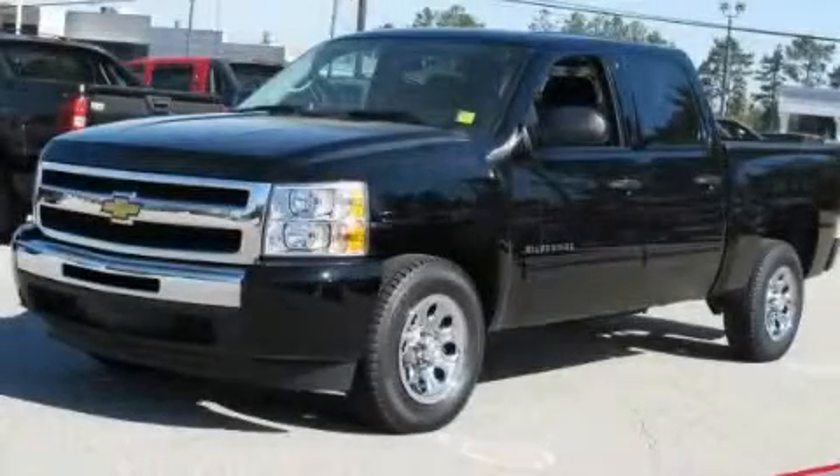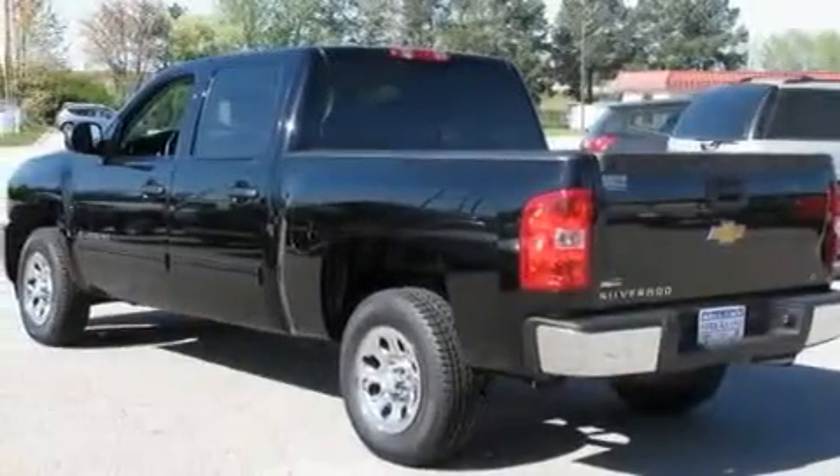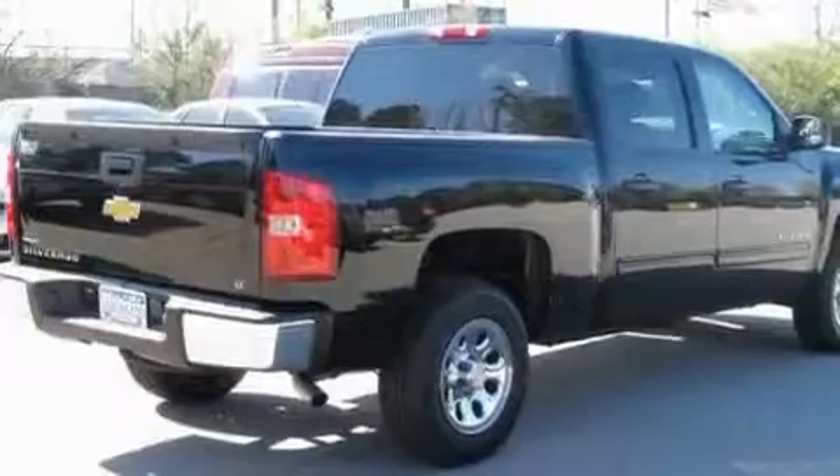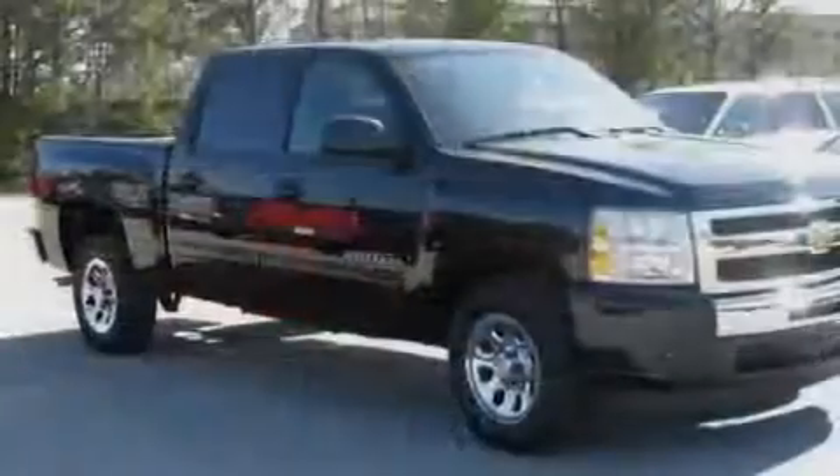This is a 2010 Chevrolet Silverado. Whether hauling, commuting, or towing, this truck is the right one for you. It features a 4.8-liter, eight-cylinder engine and a four-speed automatic transmission.